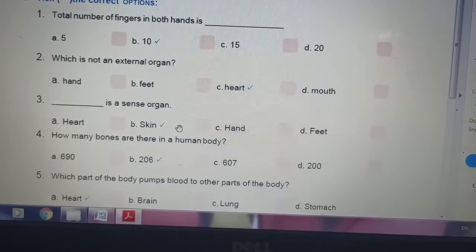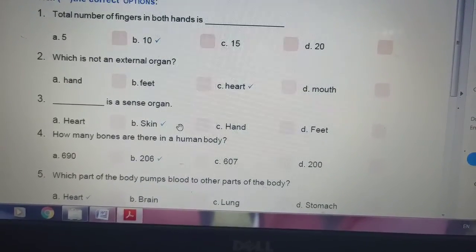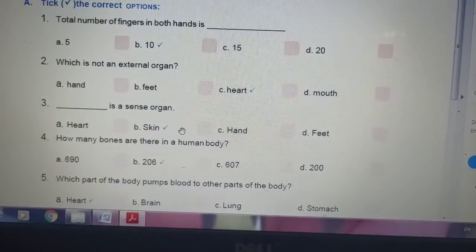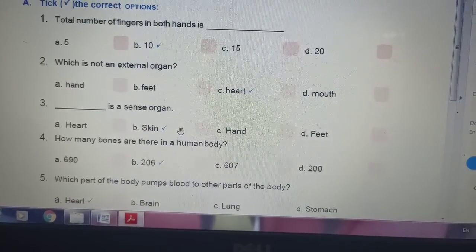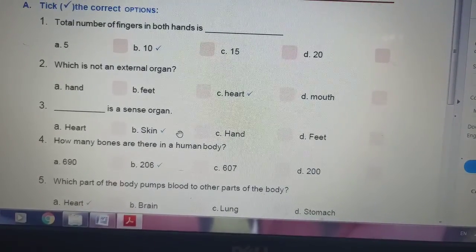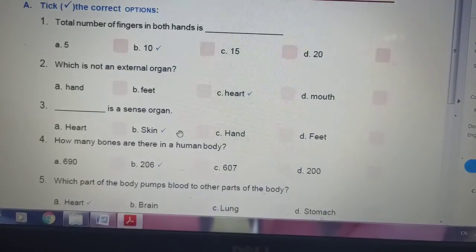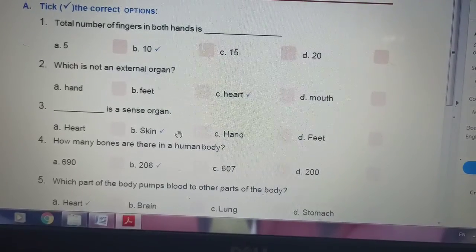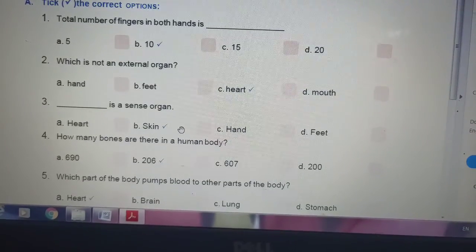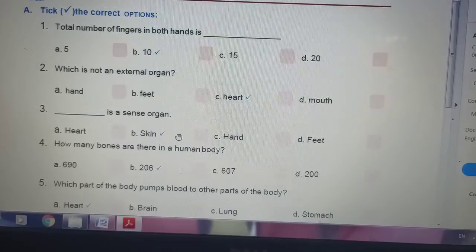Dash is a sense organ — heart, skin, hand, or feet. The answer is skin. How many bones are there in a human body? 690, 206, 607, or 200. The answer is 206. Which part of the body pumps blood to other parts of the body? Heart, brain, lung, or stomach. The correct answer is heart.